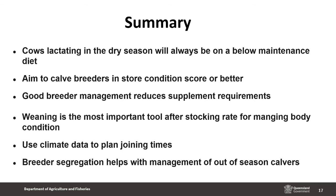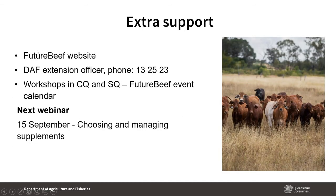In summary, the key points are: cows lactating in the dry season will always be on a below maintenance diet; we want to calve breeders in store condition or better to get good conception rates and avoid welfare risk; good breeder management — stocking rate, timing of weaning, and paddock selection — can go a long way to reducing supplement requirements; weaning is our most important tool after stocking rate; good climate data can help plan joining times; and breeder segregation is a valuable tool for managing out-of-season calvers. Future Beef has resources on all these topics, workshops are coming up in CQ and southern Queensland, and next week's webinar will cover what's in different supplements and how to choose and manage them. Thanks very much, and I'll hand you back to Greg.